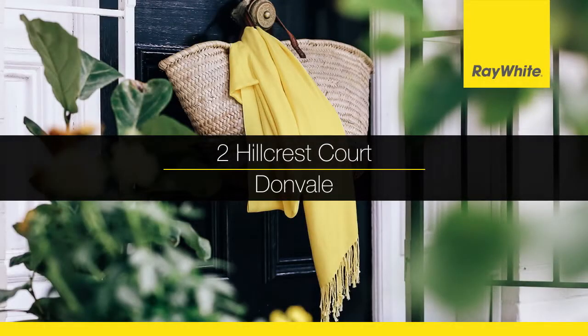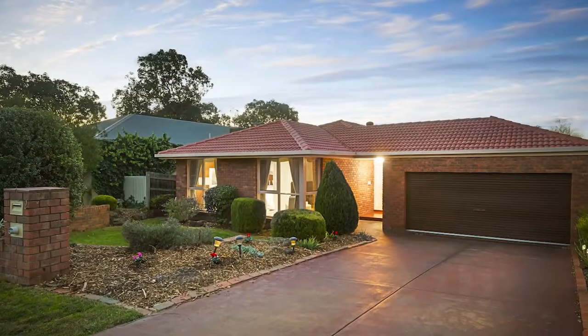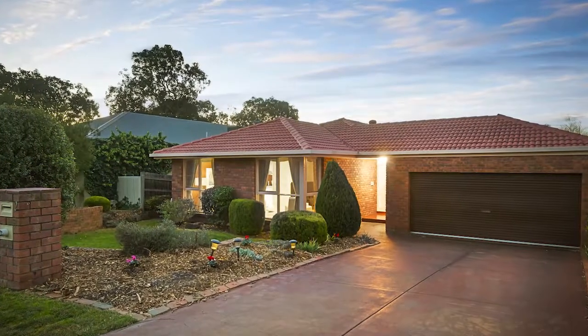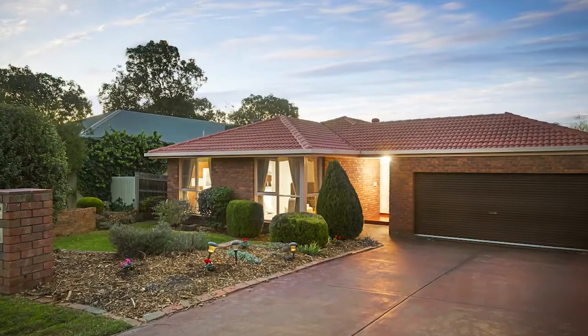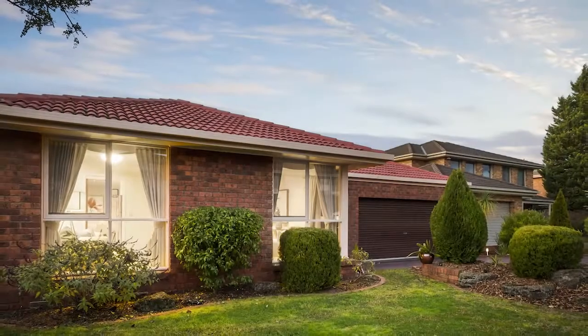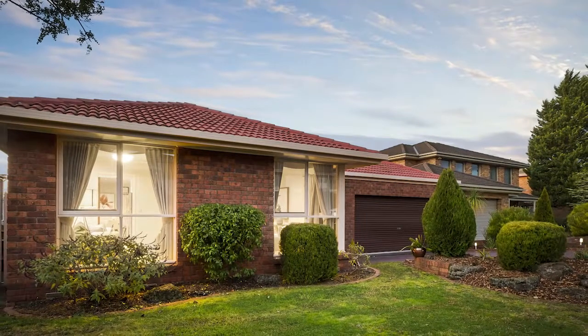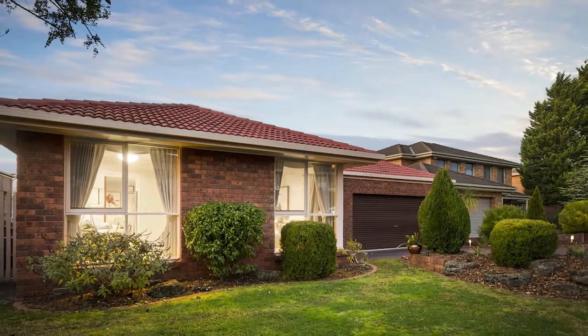To Hillcrest Court Donvale, immaculate and appealing family sanctuary. Advantageously positioned in green leafy surrounds in a family friendly and tranquil court, this superbly maintained residence with landscape gardens and appealing decor offers an inspired free-flowing floor plan.